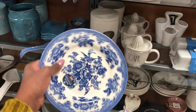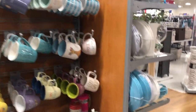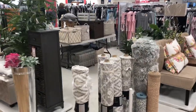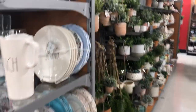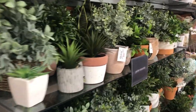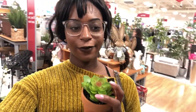Oh, this is cute — it's so pretty! One thing I really want to focus on is bringing lots of greenery into the space because I feel like that brightens it up and makes it feel more alive.